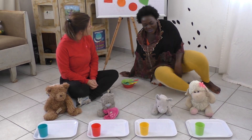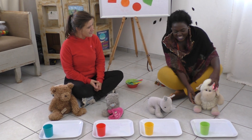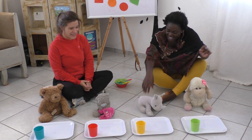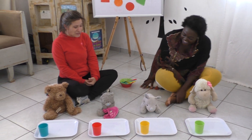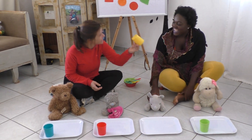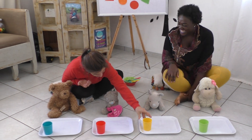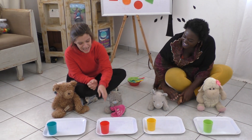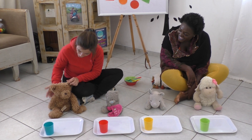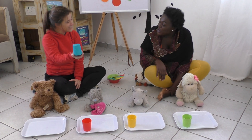Look! All of their cups have a different color, Cecilia. Wow! I see. I think Sheet's favorite color is green, right? Yes, that is green. And Mr. Rhino's favorite color is yellow. This is yellow. Like my pants. Just like your pants. And this one's favorite color is red. Red. And our biggest teddy's favorite color is blue.